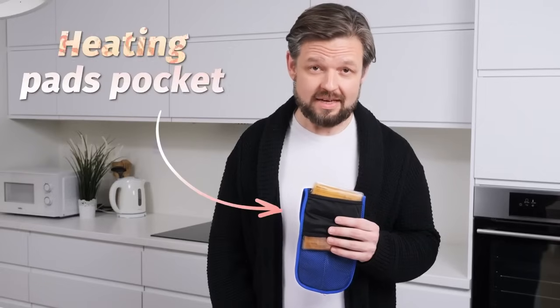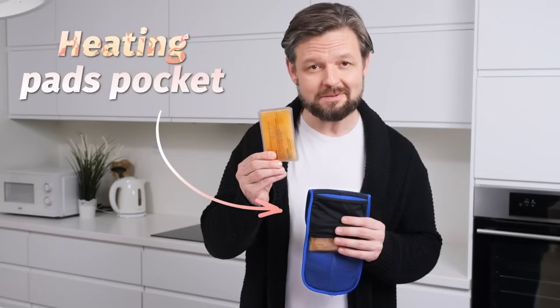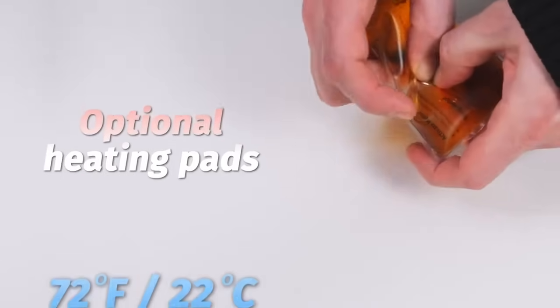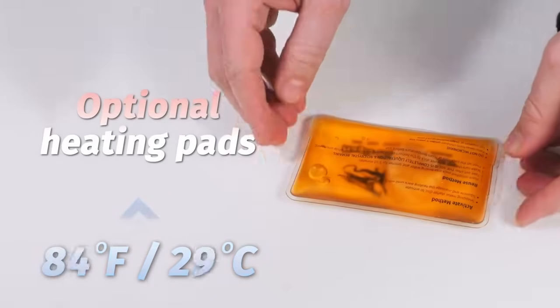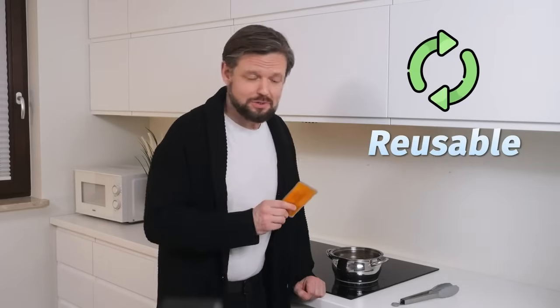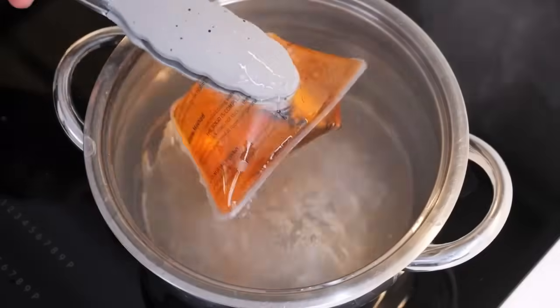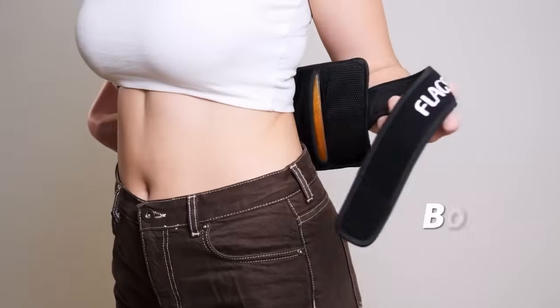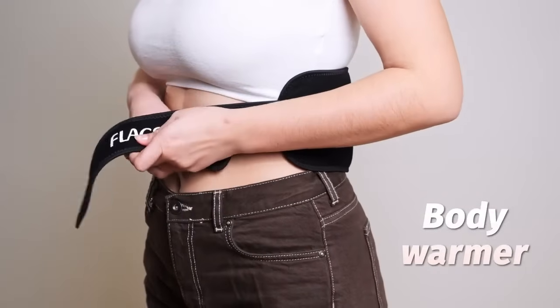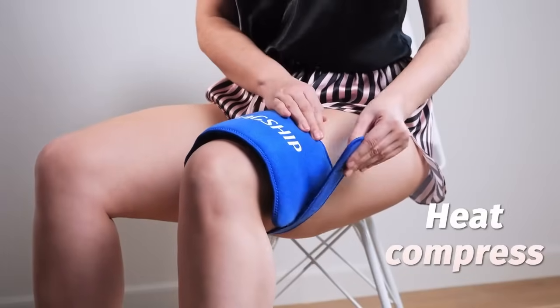Need warmth instead? Breeze transforms into a portable heater in a matter of seconds. Twist the plate to trigger the reaction and get half an hour of 140 degrees heat. Obviously, these pads are also reusable. You just need boiling water to bring them back to a ready-to-heat state. Now you have an excellent body warmer if your jacket is too light, or a heat compress if you're straining a muscle.